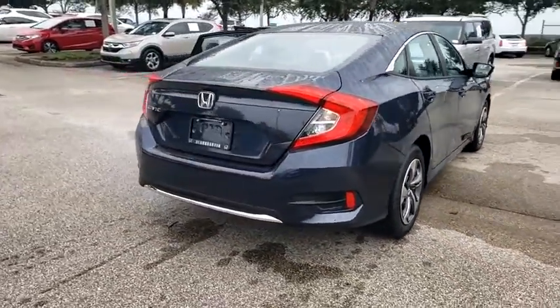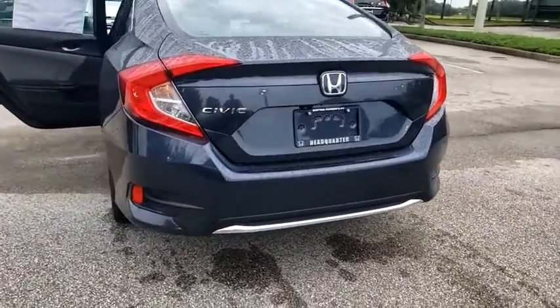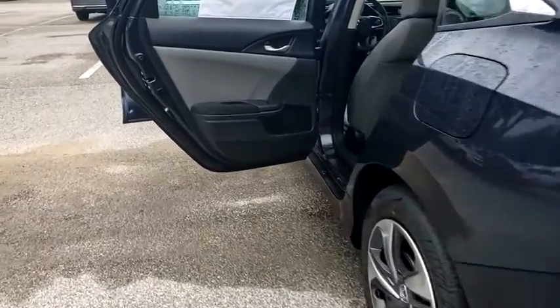Keyless entry, Bluetooth, power steering, adjustable steering wheel, four-wheel disc brakes, floor mats, cruise control, climate control, rear defrost.